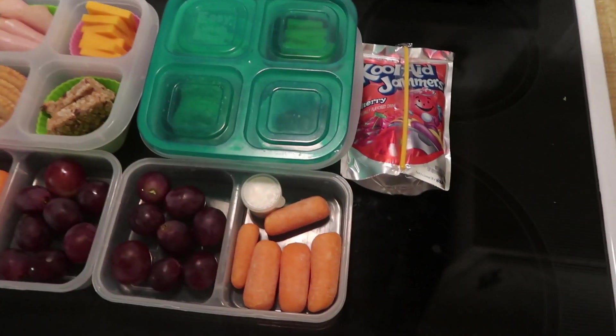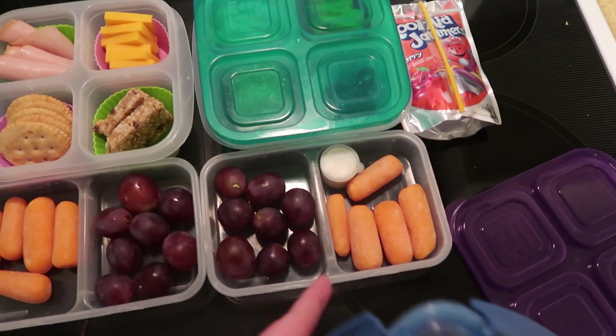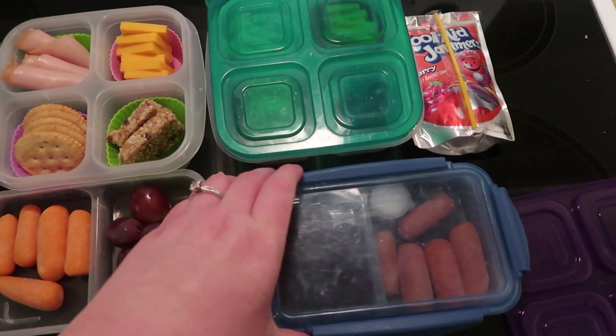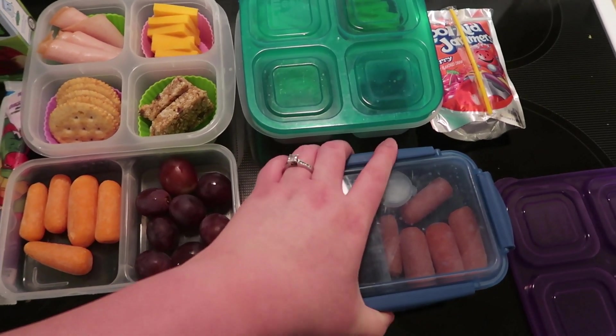Everything I use is linked down below if you're ever curious. These ones are actually Better Homes and Garden brand, but Systema makes something pretty much exactly the same, so they work out really well. I'll show you guys what the kids ate when they get home from school.